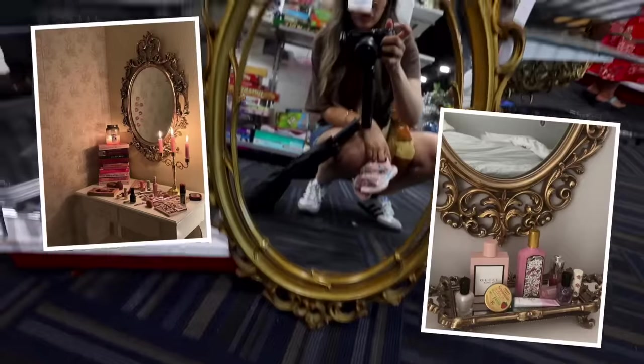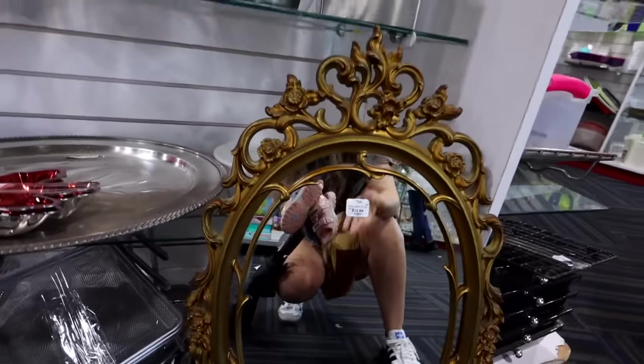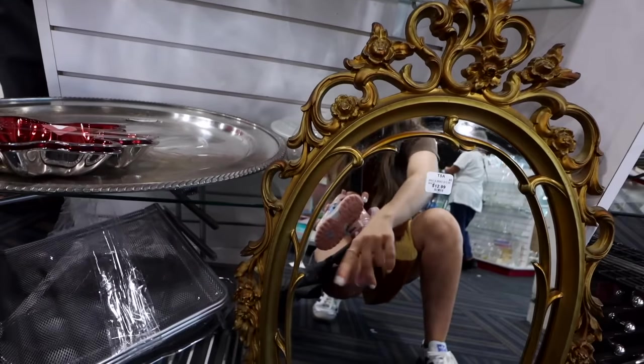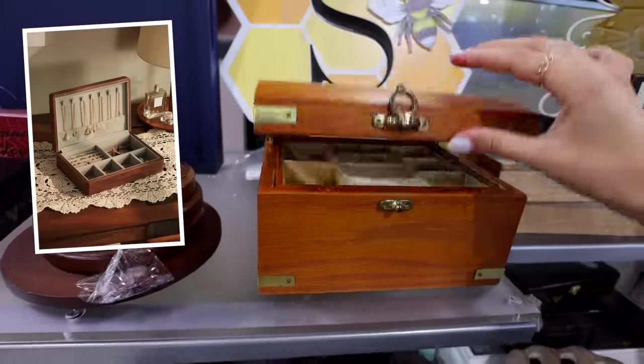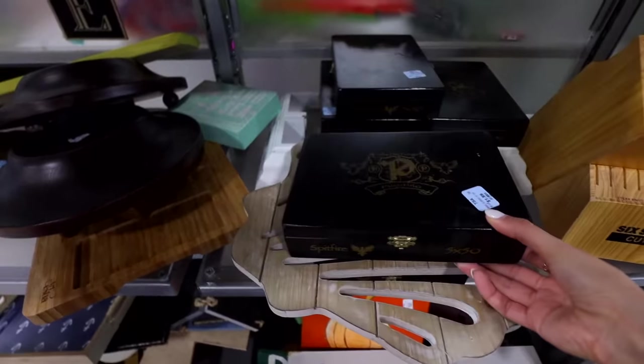Look at this gorgeous oriental-style mirror — these are sold for so freaking expensive. I feel like in an entryway this could be so pretty. I just have way too many mirrors in the house, so I don't know if I can take another one, but I love the finish. I love coming to the area where they have wood and boxes. They have a really nice jewelry box over here. Obviously these things need a good clean.